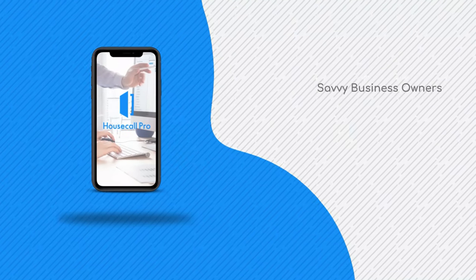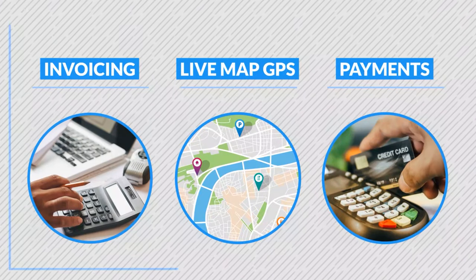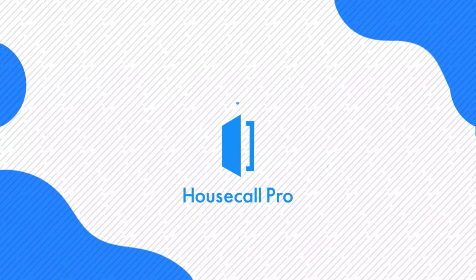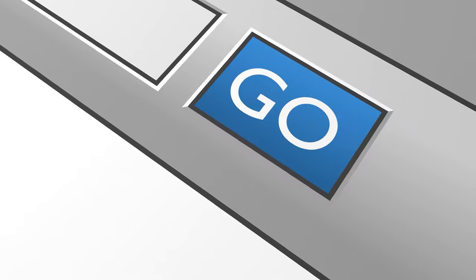Today's show is brought to us by Housecall Pro, which is the number one service software for service professionals. It is an app that runs on your phone and on your computer, and they sync together so that when you are the boss, you can dispatch your employees on jobs with updated customer information, along with texts, follow-up, and one-click credit card processing after the job is over. It's a great way to streamline all of the details you do on a regular everyday basis. Check it out at HousecallPro.com/Angela.